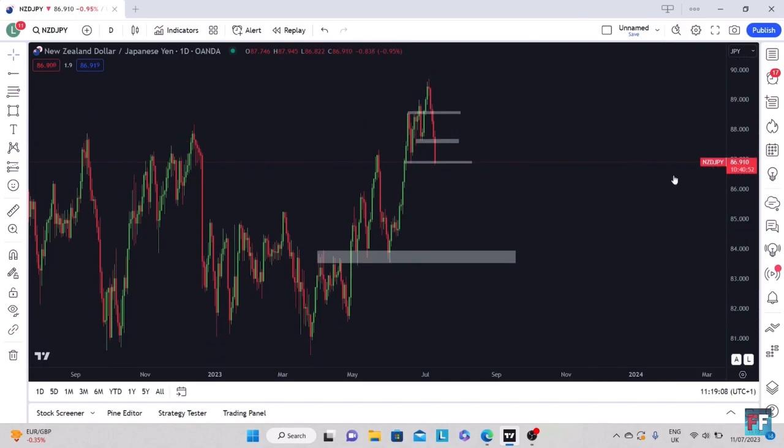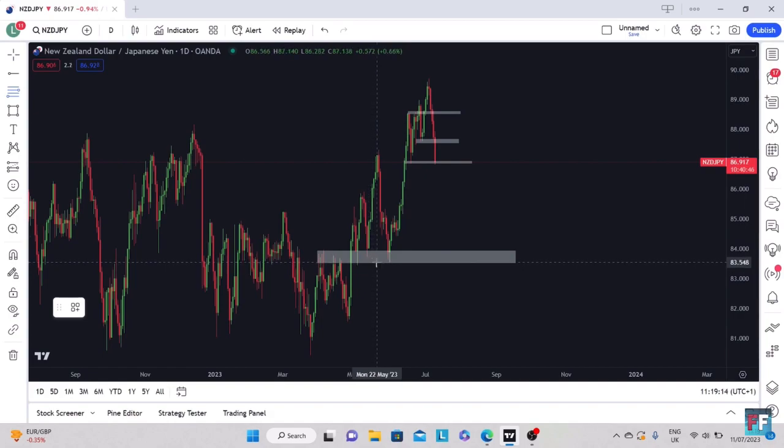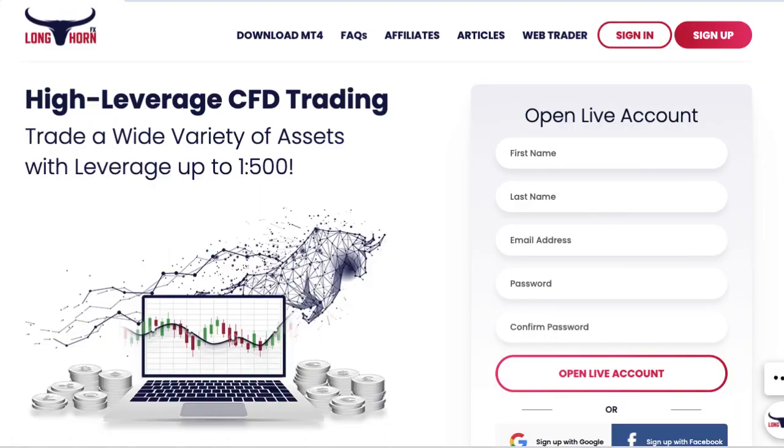If we apply a Fibonacci from this swing low to this swing high and move down to the four-hour time frame, we could put an entry in here, target there, and stop loss just below — depending on our risk-to-reward. That's NZDJPY. My strategy is easy and effective: literally buy at support, sell at resistance, and maybe throw in a Fibonacci tool every now and again. Let me know what you guys think in the comment section below, like the video if you want to see more. Thank you all so much for watching — this is Luke, peace.